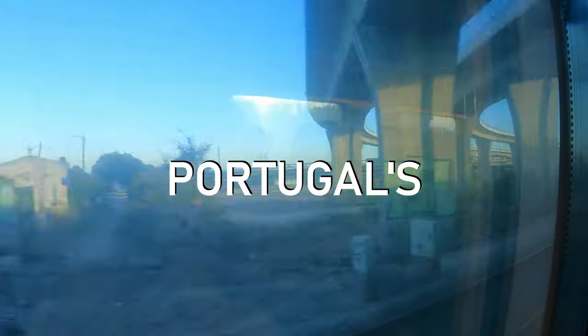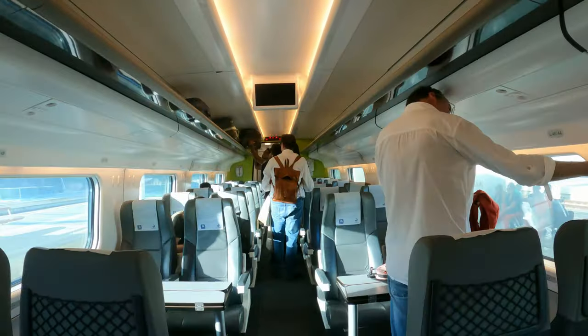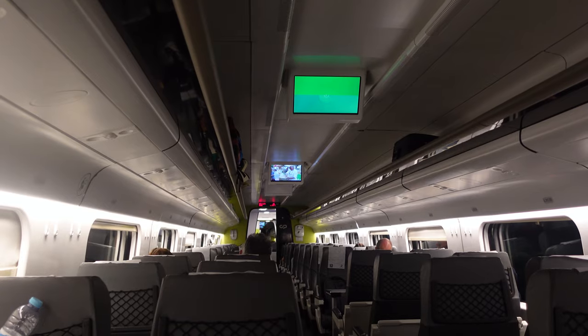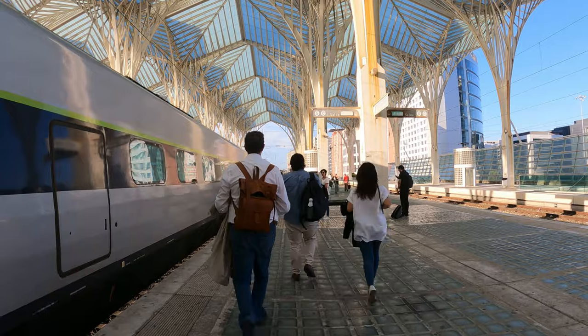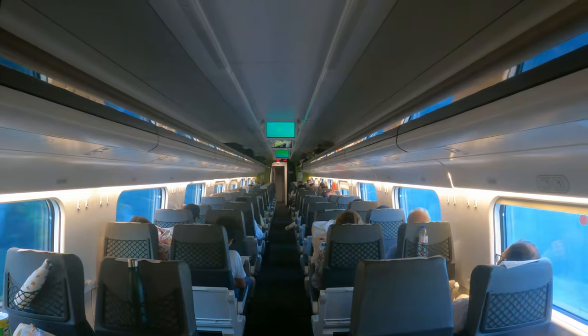Today I am testing out Portugal's fastest train, the Alfa Pendular. The country's flagship high-speed train gets a lot of praise online, and many people applaud its design, comfort levels, and low ticket prices. Whilst it's certainly not a bad product, my experience was a bit disappointing. There were quite a few issues along the journey, which is why I don't recommend the Alfa Pendular as a fast way to get from A to B in Portugal.